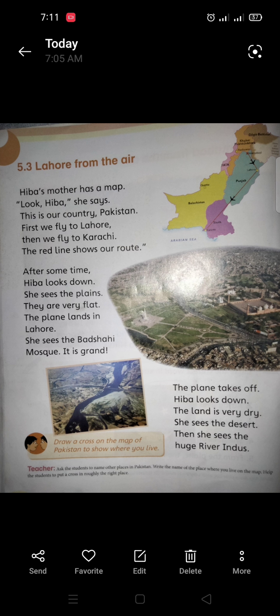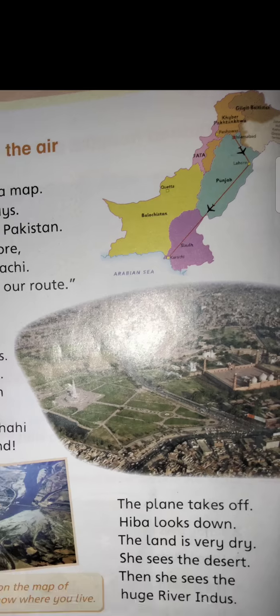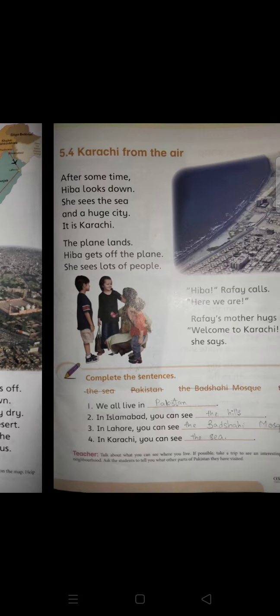After some time Hiba looks down and she sees the plains, which are very flat. The plane lands in Lahore and she also sees the Badshahi Mosque in Lahore — it is very, very grand. Then the plane takes off again. Hiba looks down; the land is very dry and she sees the desert. Then she sees the huge River Indus.